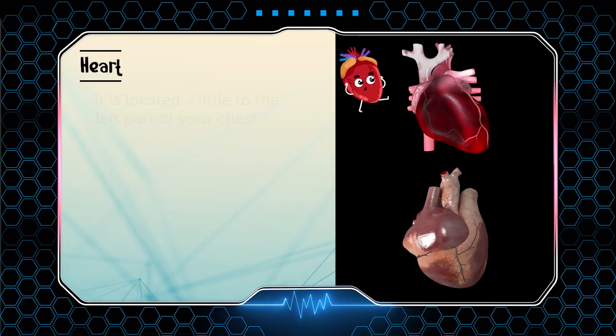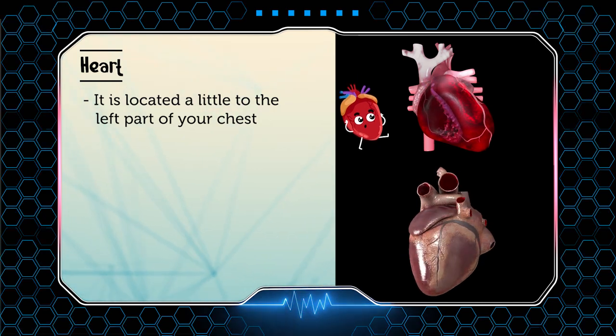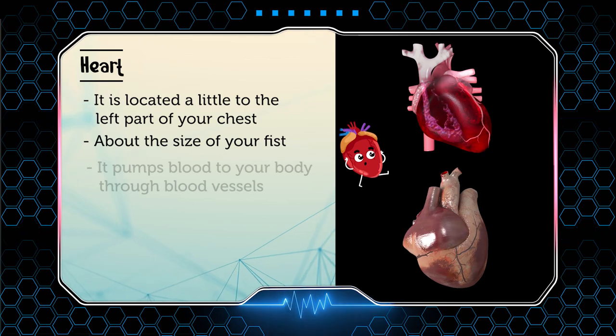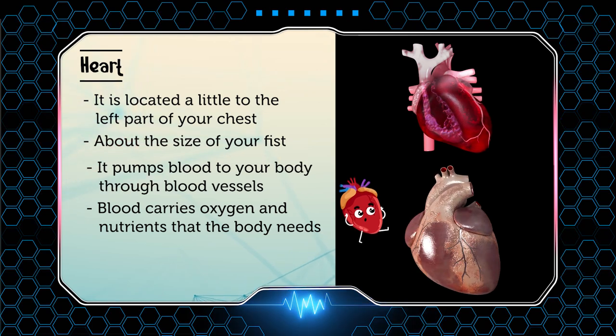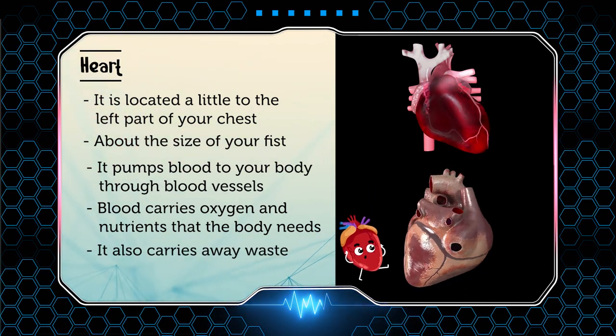Next is the heart. The heart is located a little to the left part of your chest. It is about the size of your fist. It pumps blood to your body through blood vessels. Blood carries oxygen and nutrients that your body needs, and it also carries away waste.